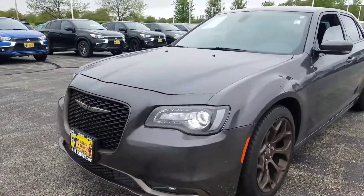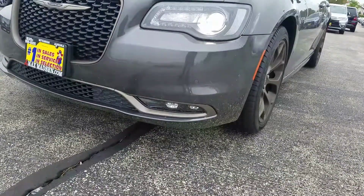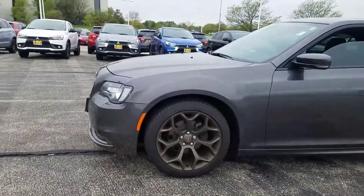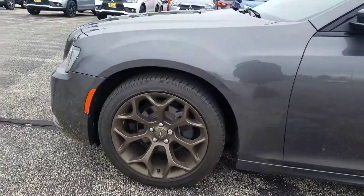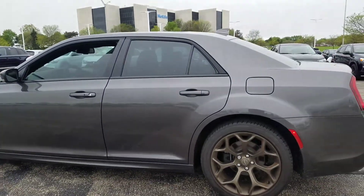This one has the LED running lights with the HID lights, you also have the LED fog lights, front and rear park assist sensors, and the upgraded wheels which are the 20-inch bronze aluminum wheels.